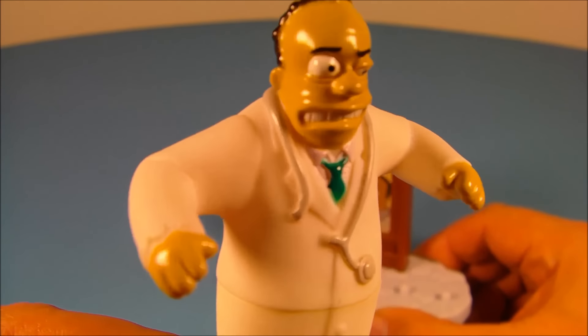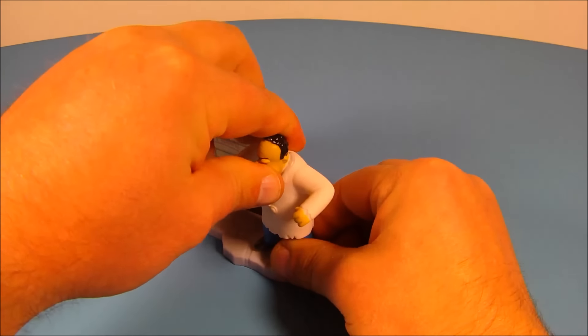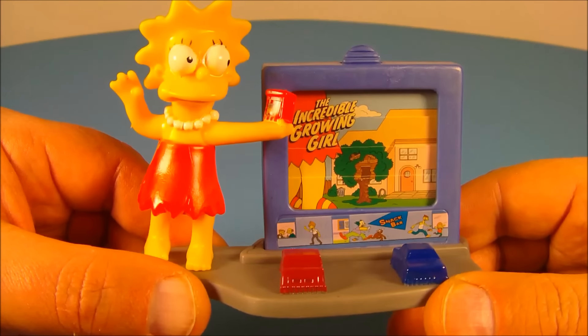So you have Dr. Hibbert and Mr. Hyde, and then when you're done you peg them on the stand just like this. There you go — now it's a nice little display. Next is Lisa Simpson as the Incredible Growing Girl.